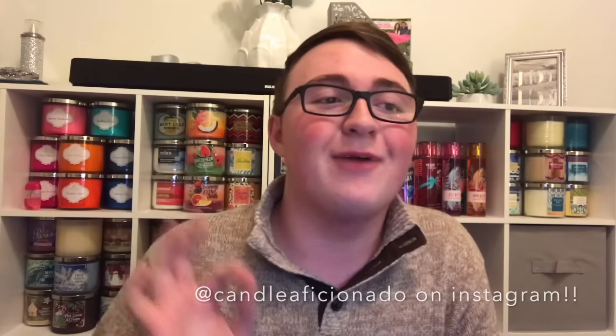Credit to — I'm not sure how to say it, so I'll just put their Instagram up on screen.